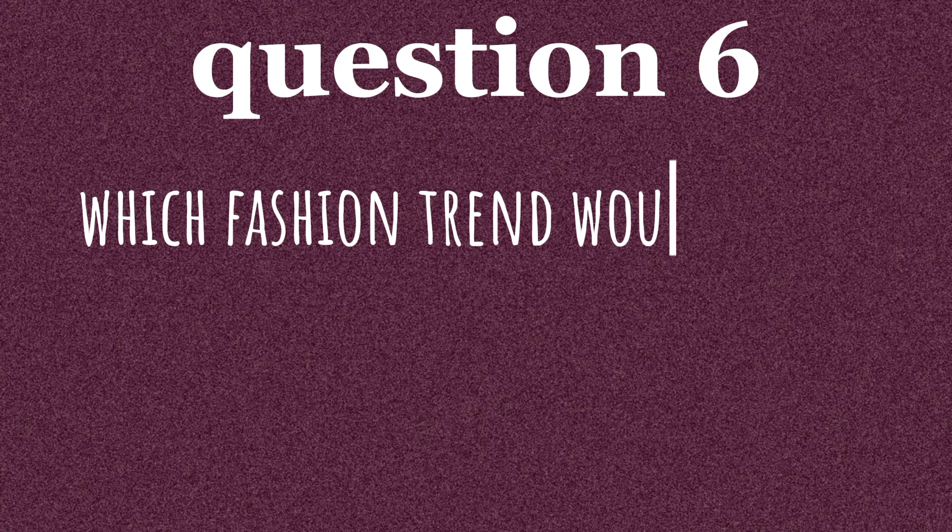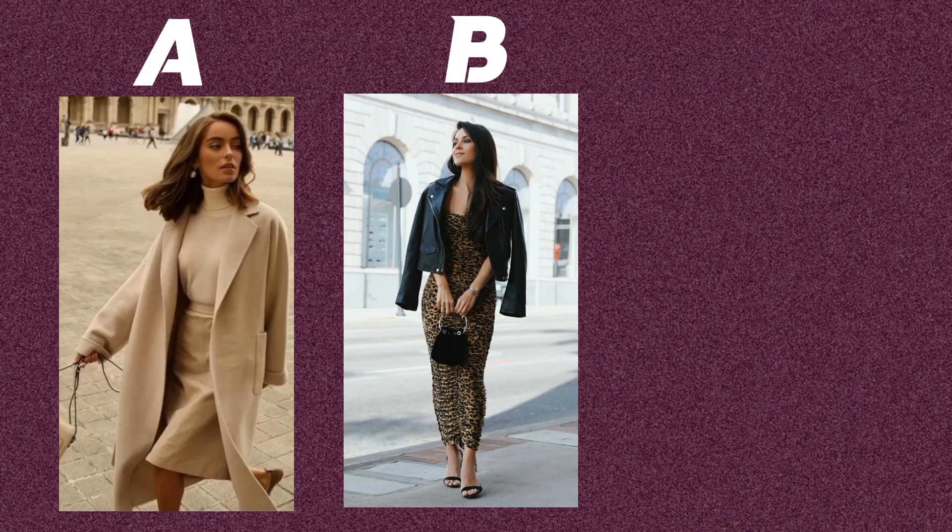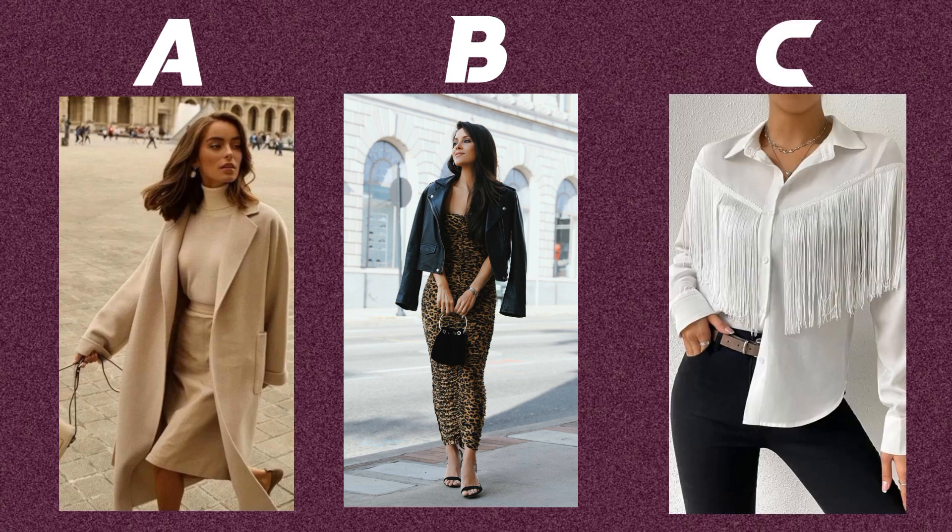Question six. Which fashion trend would you be most likely to try? Option A: a monochrome outfit. Option B: animal prints and leather accents. Option C: fringe and tassels.